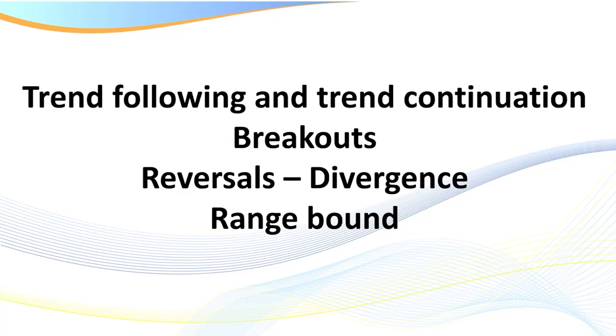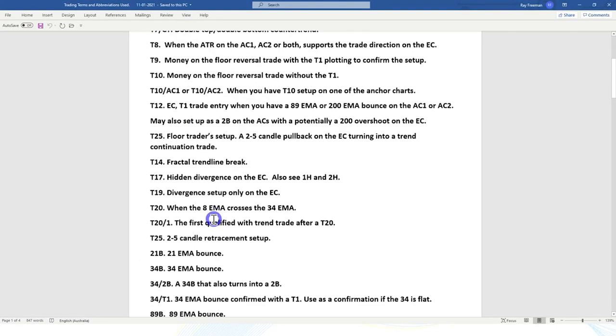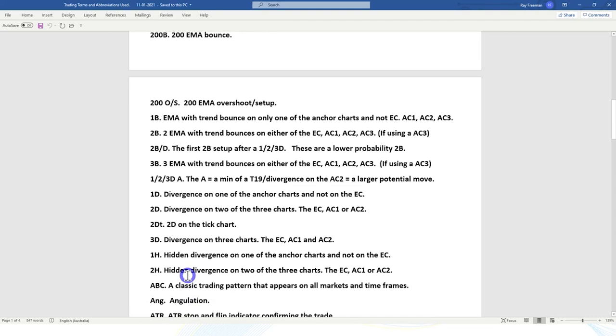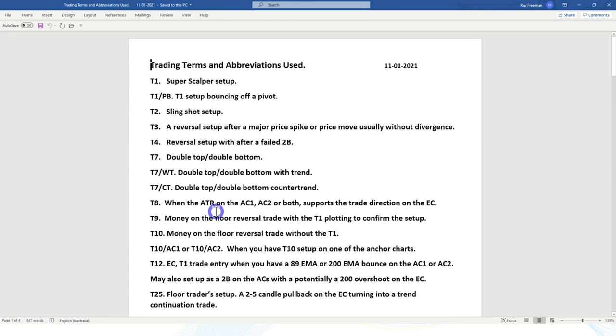When it comes to trading, we've got trend following strategies, trend continuation, breakout strategies, reversals and divergence, trend reversal confirmation trades, range bound — there's a whole range of different setups you can learn. When you become a member, we go through all of these in the live coaching sessions. But let me assure you, you don't have to learn all of these. You focus on only one or two trend following strategies to begin with, and we build from there.